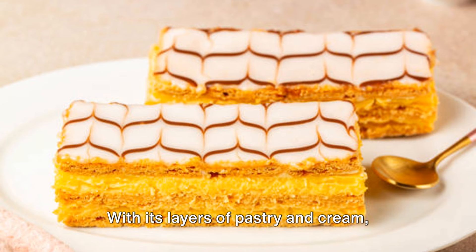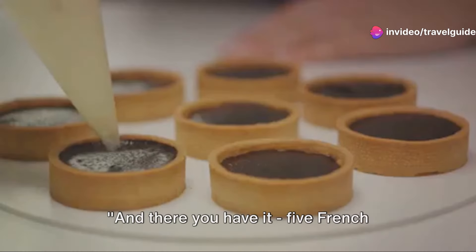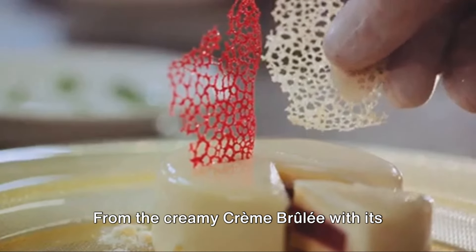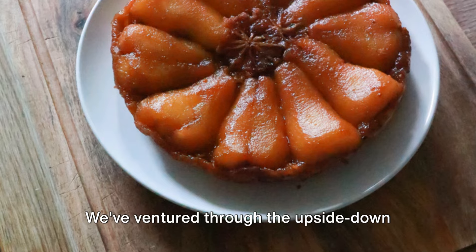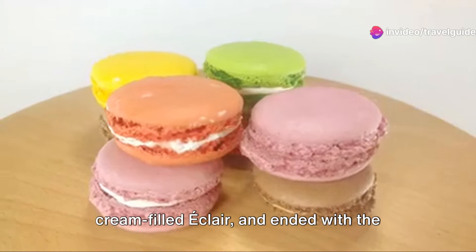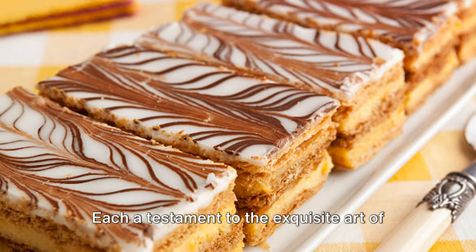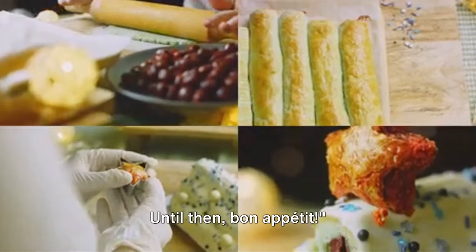With its layers of pastry and cream, Mille Feuille is truly a dessert masterpiece. And there you have it — five French desserts that are as delightful to prepare as they are to savour. From the creamy crème brûlée with its caramelised top to the delicate and colourful macarons, we've ventured through the upside-down world of Tarte Tatin, indulged in the cream-filled éclair, and ended with the layered masterpiece, the Mille Feuille — each a testament to the exquisite art of French patisserie. Join us next time as we continue our global culinary journey. Until then, bon appétit.